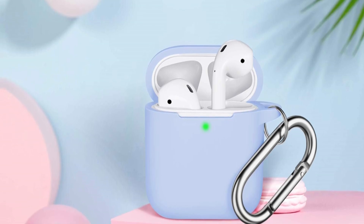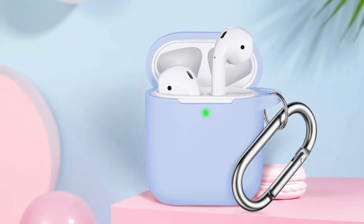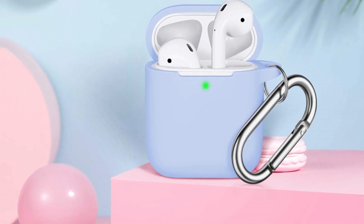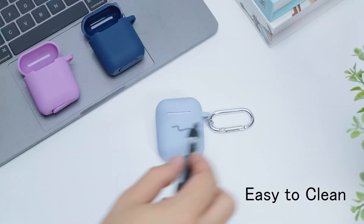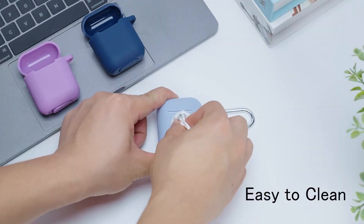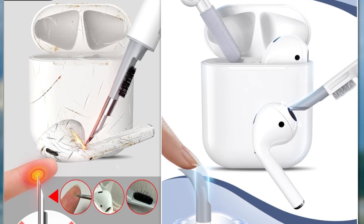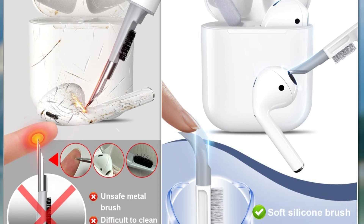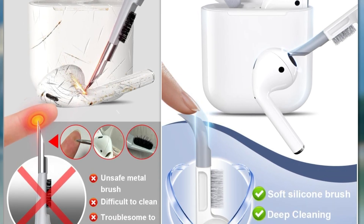The soft, shockproof material absorbs impact, reducing the risk of damage. A key feature is the attached carabiner keychain clip, allowing you to securely attach your AirPods to bags, belts, or keys for easy portability. This makes it ideal for travel, outdoor activities, or daily commutes, ensuring you never lose track of your AirPods.